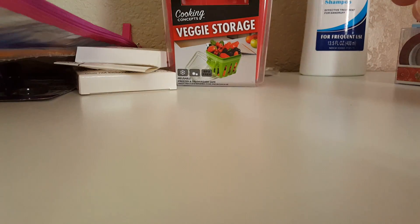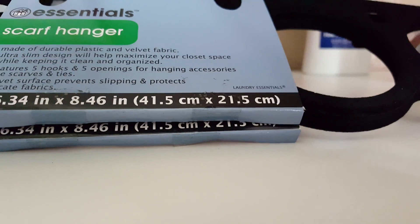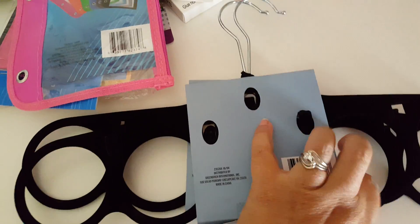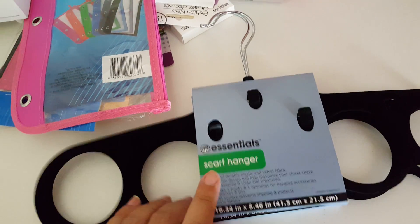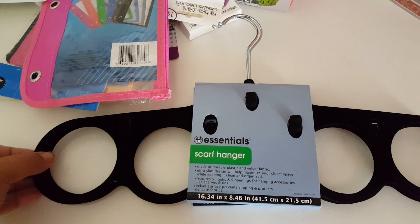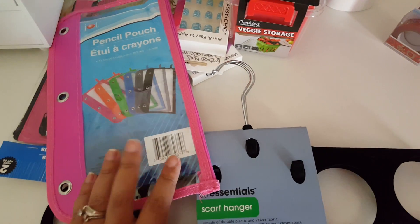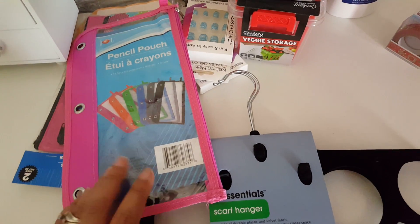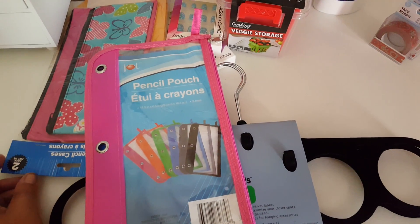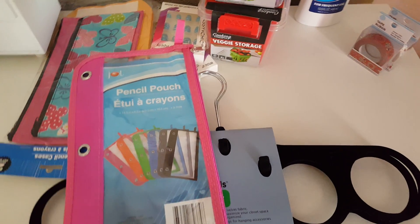Last but not least, I picked up two of these scarf hangers. It comes with about five holes — I think one, two, and there's a hole in the middle. I thought this was a great find for a dollar. I've gone to quite a few different Dollar Trees and I've only seen these at one store, so these are a little bit harder to find. They didn't put out too many school supplies yet, but that is it for my haul, guys! I hope you enjoyed and I will see you all in my next video — bye guys!